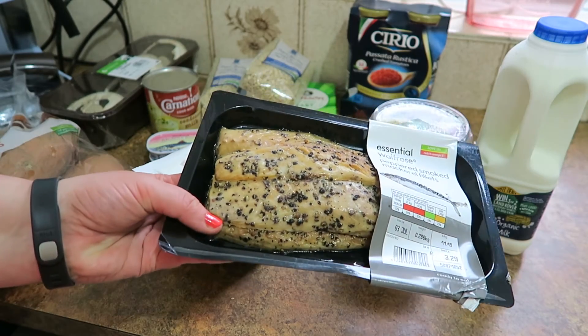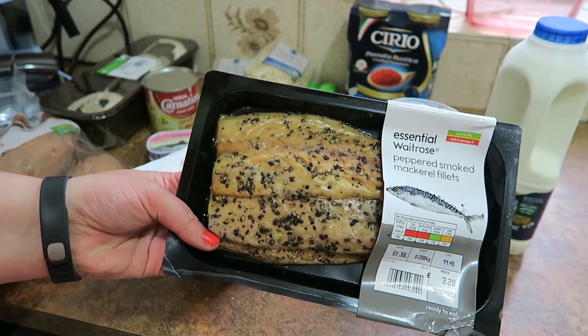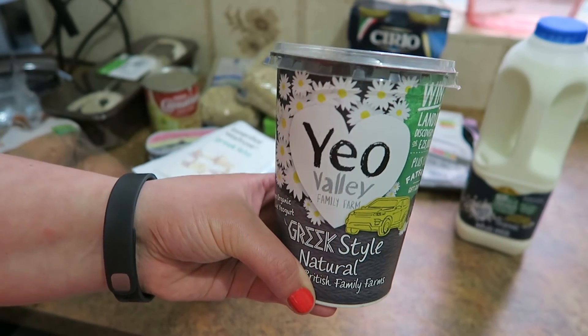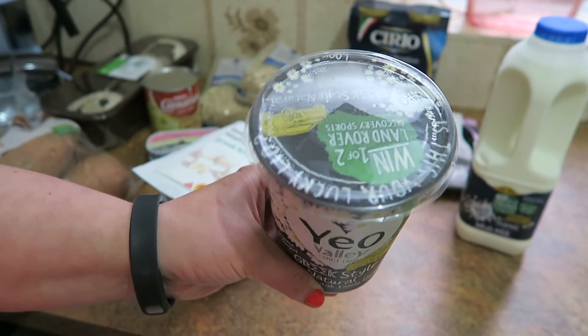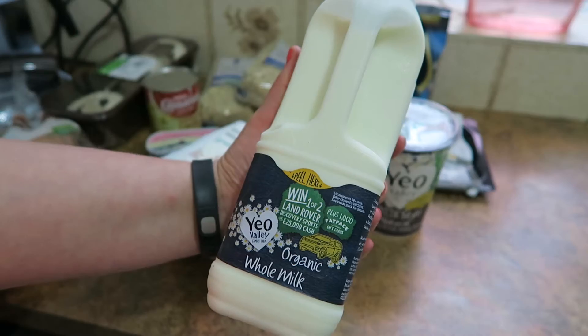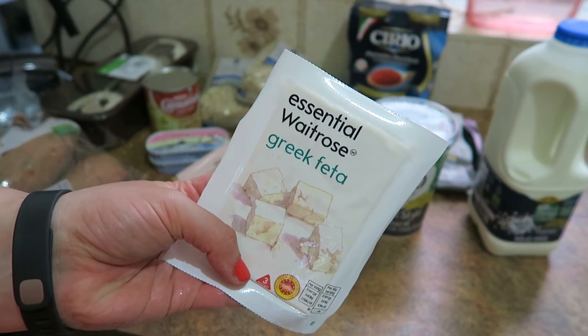And then I got mackerel. I always split these up and store them in the freezer. I have noticed the price of mackerel is creeping up — these were £3.29. Some Yuya Valley Greek style yoghurt, which is a nice one. I still haven't won the Land Rover yet, but you never know. And then this is a litre of whole milk. Some feta — another one for salads. I'm determined to have salads even if it is raining; it is at least warm.